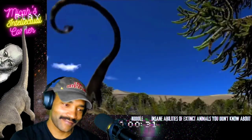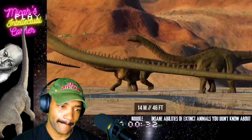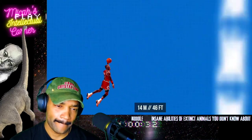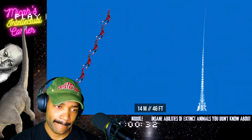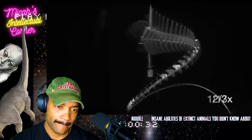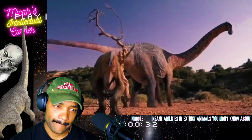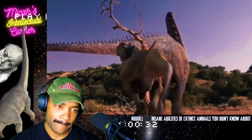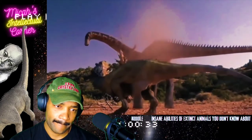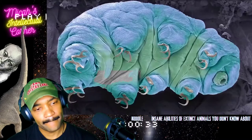Researchers were also confused by the tail of the Diplodocus that lived in Colorado. The tail was 14 meters long — approximately seven Michael Jordans. Scientists suggest that Diplodocus could even break the sound barrier when swinging its tail back and forth at high speed. This supersonic punch helped the animal protect itself from predator attacks — quite a convenient self-defense method.